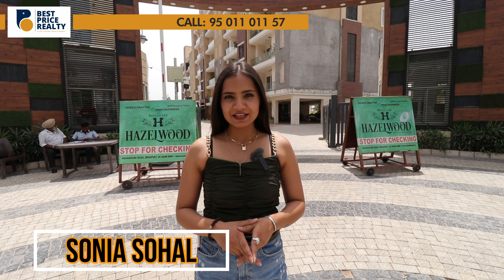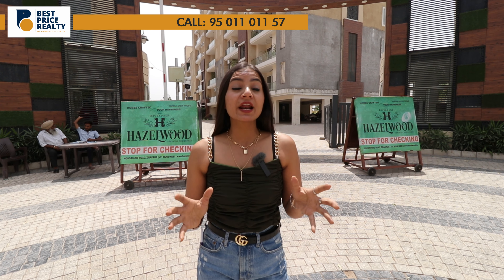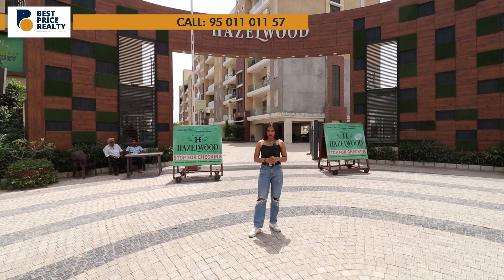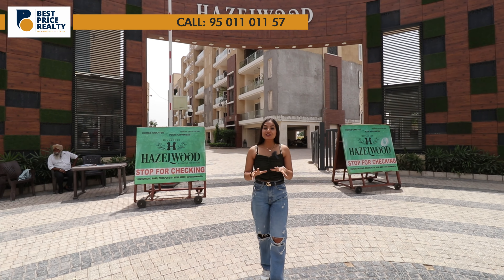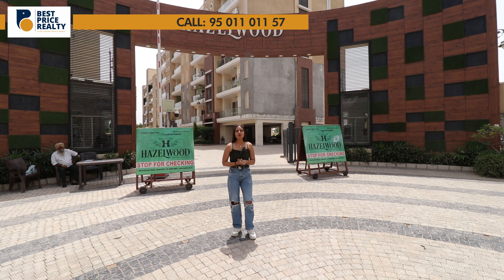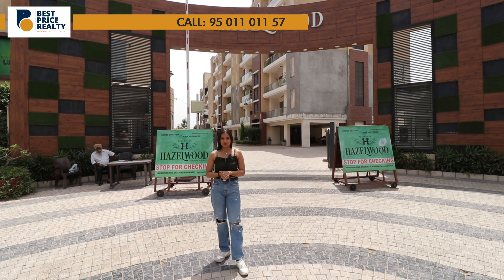Hi my beautiful viewers, this is Sonia Sohal from Best Price ELT and today I'm going to show you the bigger 4BHK apartment of the project named Riverdale Hazelwood, where everything is designed for a better lifestyle. This is located on Ziragpur's most clean and green location, that is Ziragpur Patiala Highway, just adjoining to the PR7 Airport Road.